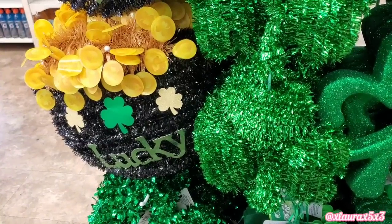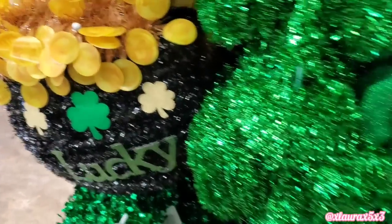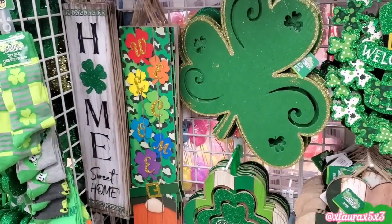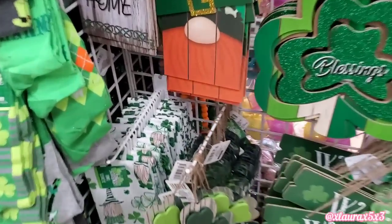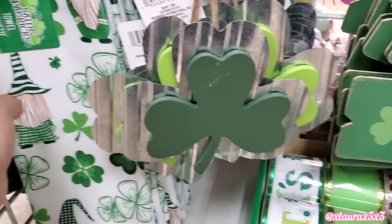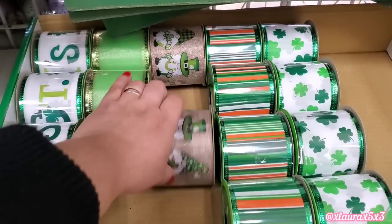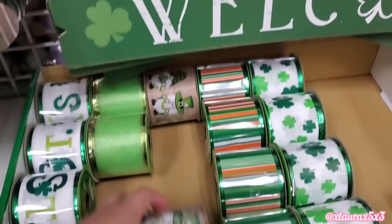On this side they also have more St. Patrick's Day items. They did add these plastic gold coins. Some of the stuff we see every year. And then over on this side they have some new signs — Welcome. Here's a look at some of these smaller signs, which can also be used as ornaments. Some towels with the gnomes.